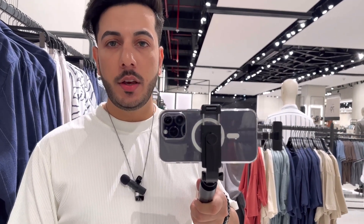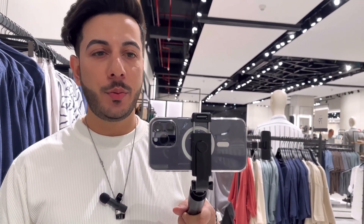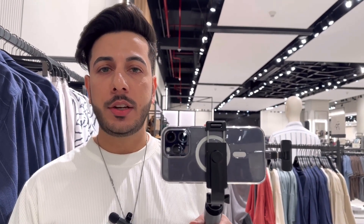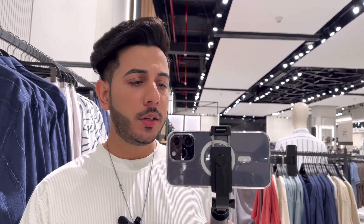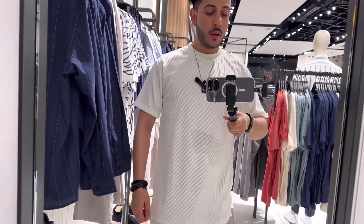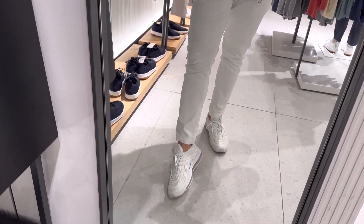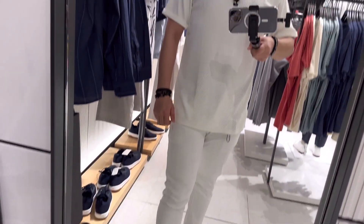After entering the first floor there is a clothing brand store. I have been shopping here and since I am going to be out in Dubai, I thought I would try a few things again. There is a good collection here. Today's outfit is totally white — white Nike shoes, Levi's white denim, and an H&M striped T-shirt.